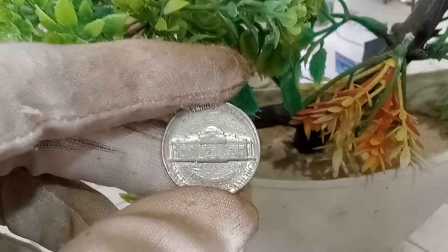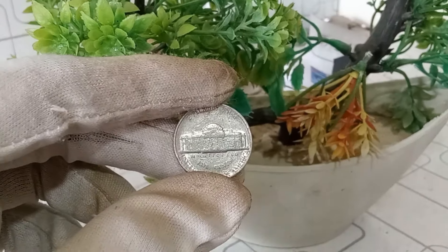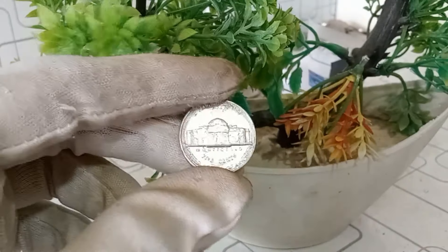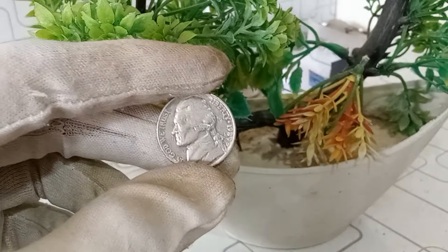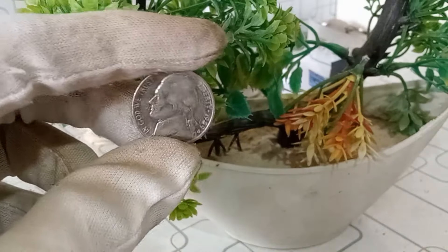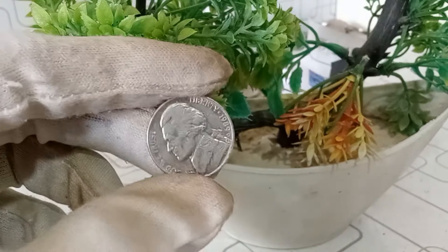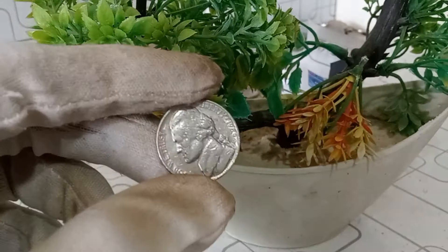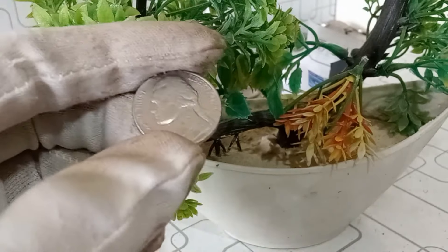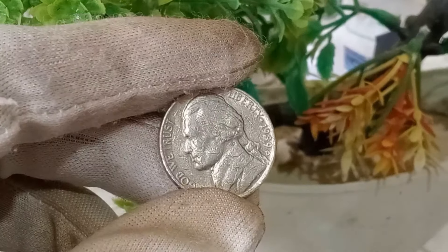The condition of the coin plays a crucial role. Coins in mint condition with minimal wear and tear tend to fetch higher prices in the collector's market. Any signs of scratches, discoloration, or dings can affect its value. Rarity is another key factor — if there are fewer 1989 D Jefferson nickels in circulation or if there are unique characteristics such as minting errors, it can significantly enhance the coin's desirability. Coins also gain value based on historical events or anniversaries, so consider any historical context that could make this coin more sought after.